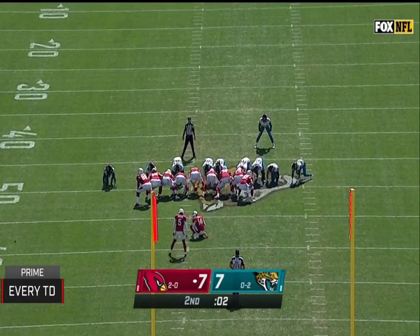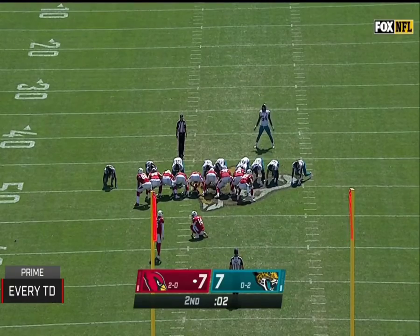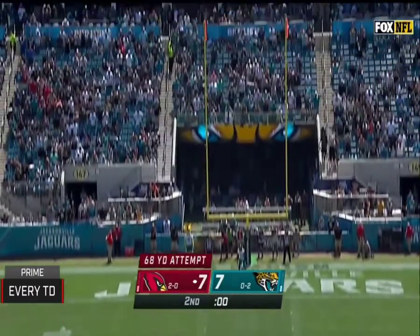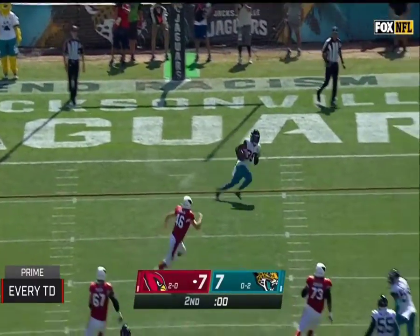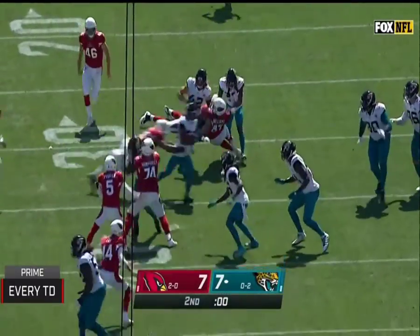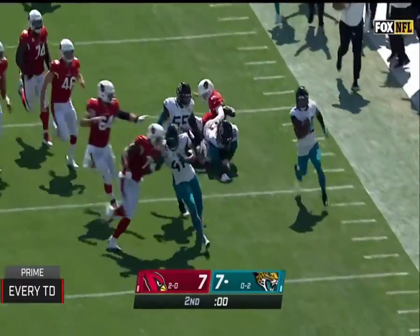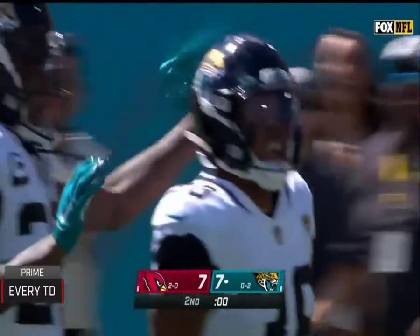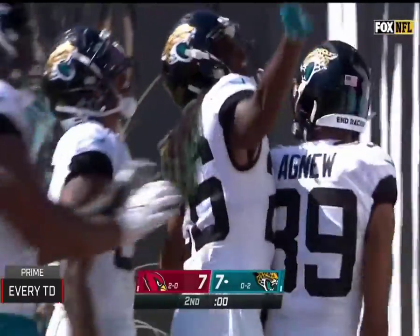And to attempt a 68-yarder for NFL history. Got it up — but that's short. Brings it out of the end zone, still running, after, after — a hundred and nine yards.